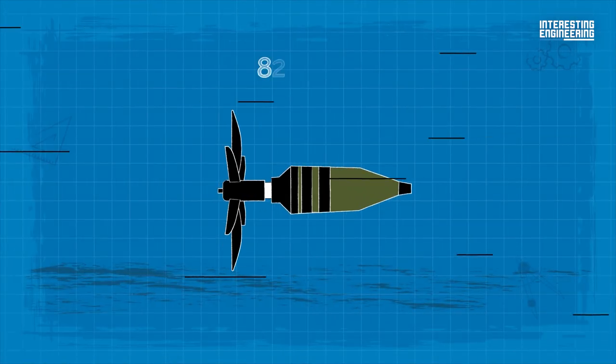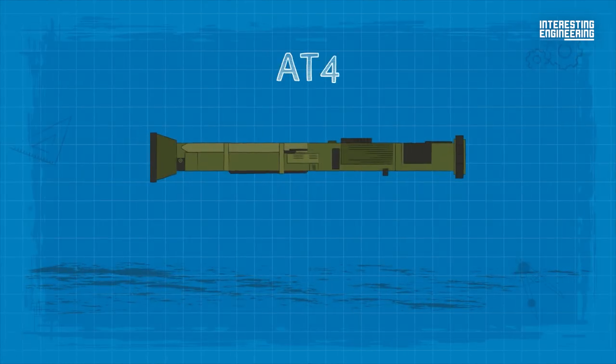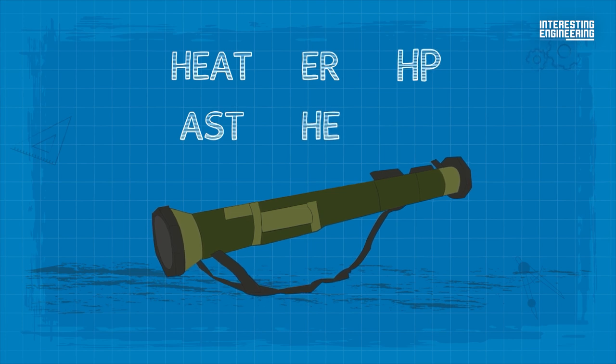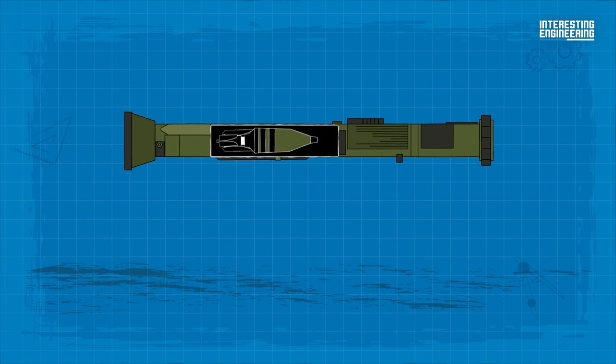The round can travel 820 feet in one second. The AT-4 has different projectiles, including HEAT, AST, ER, HE, HP, and RS. The projectiles are preloaded into the launcher.